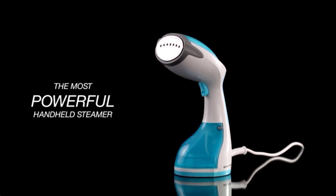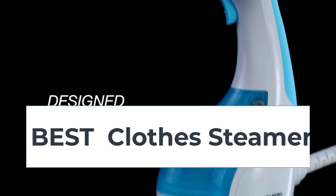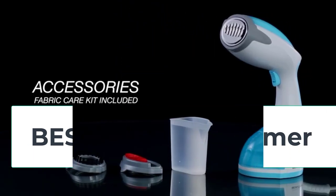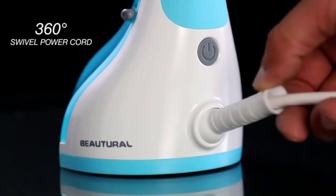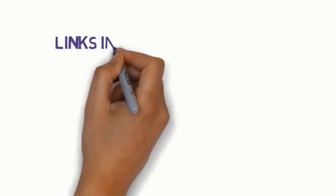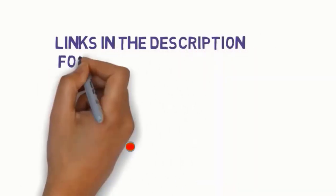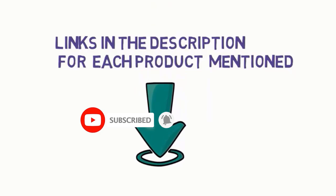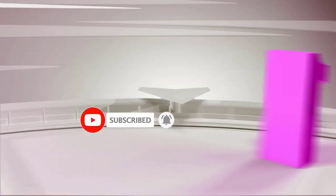Hi everyone, are you looking for the best clothes steamers? In this video we will look at five of the best clothes steamers on the market. Before we get started, we have included links in the description so make sure you check them to see which one is in your budget range.